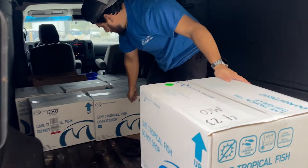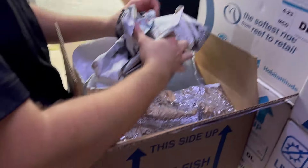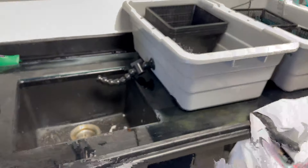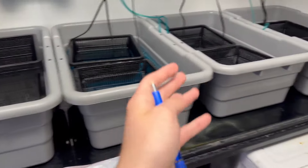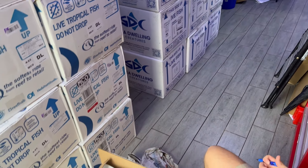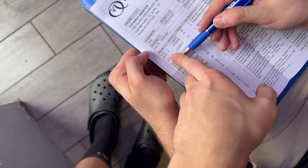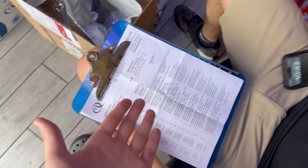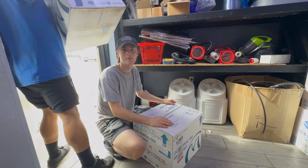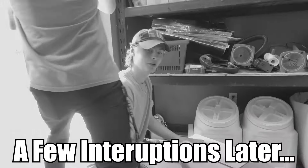Okay, now let's head to Top Shelf Aquatics to unbox all the fish. Look at all these boxes — there are 21 boxes total, that's a lot of fish! We're gonna open them all up with Jed and Blaine, make sure we got all the fish we're supposed to have, then go through our full dip process where we cut open the bags, put them through our dips, and then put them out into the fish system. First we're going through Quality Marine, then Quality Sea Dwelling, and Underwater World is coming later. Quality Marine has a beautiful packing list with box numbers so we can check everything off.